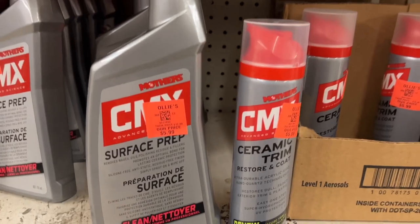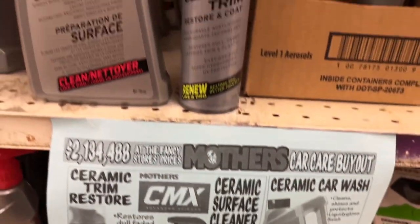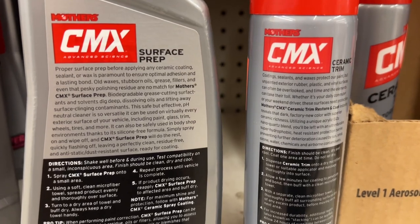This is the Mother's branded ceramic surface cleaner and ceramic trim restorer for $5.99. The ceramic surface cleaner removes waxes, oils, and polishing residue, and the ceramic trim restorer is a one-step application that restores dull, faded exterior trim and plastics. These are usually $12.99 at other stores.